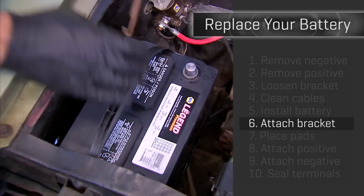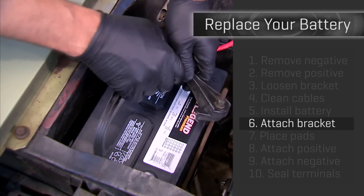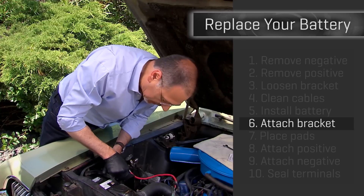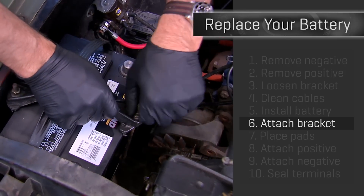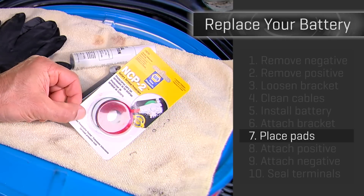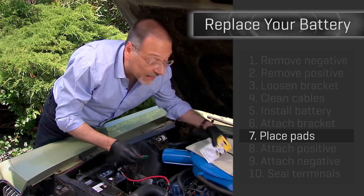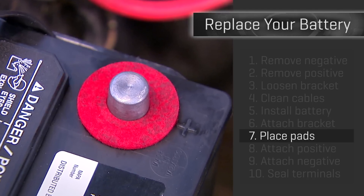Step six: put your mounting bracket back on. Don't forget this — I've seen people skip it saying it's not going anywhere. It's a big heavy battery, but believe me, it'll move like a bowling ball within your car. Step seven: get these little pads we talked about and put them on top of your terminals. These help prevent corrosion that can cause your car to have a hard time starting later — you always want good transfer of current across these terminals.